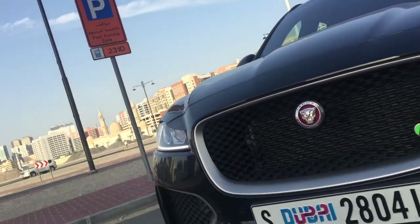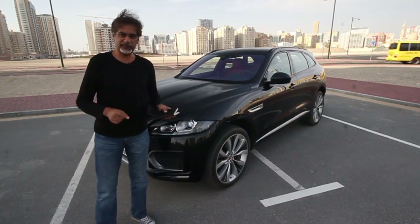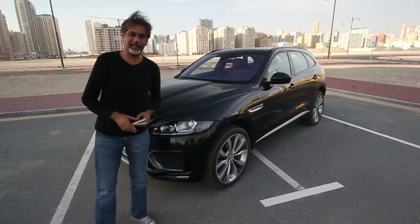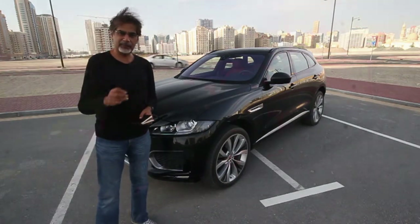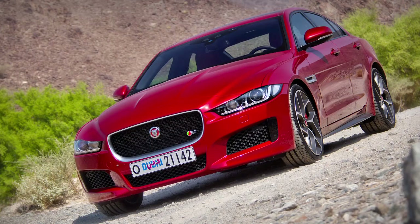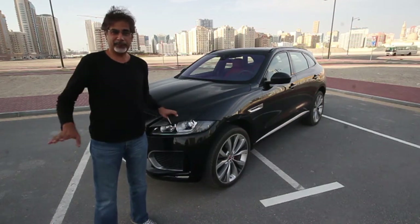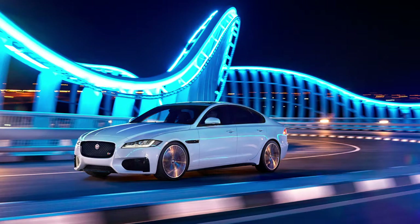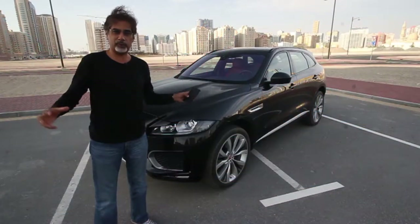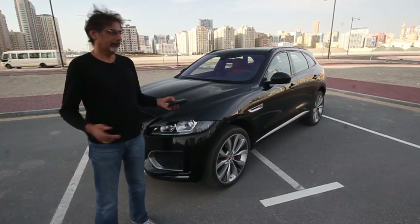You might be thinking: Jaguar, Land Rover, sister companies — so it's probably a Land Rover, right? It's not. The platform on this car is based on the Jaguar XE, which I think is a fantastic-looking saloon and fantastic to drive as well. That same platform actually underpins most of the new Jags, including the XF, and I hear the new XJ will also be on a lengthened version of the same platform.